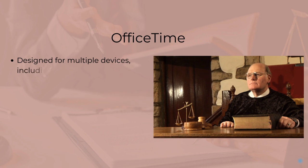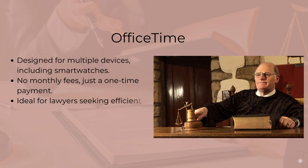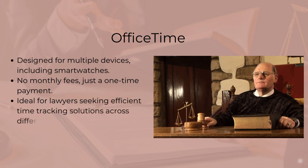OfficeTime is a time-tracking platform compatible with various devices. It offers benefits like a one-time fee instead of monthly charges and a user-friendly experience.